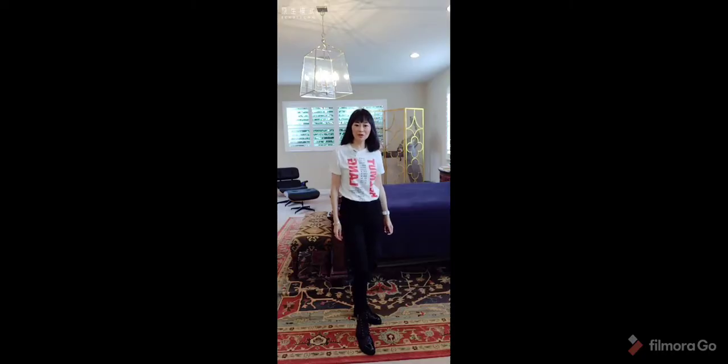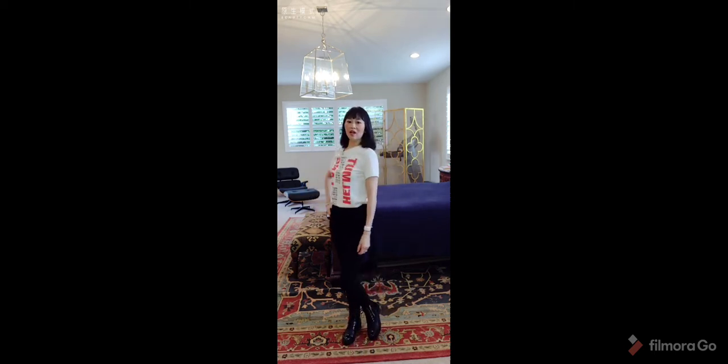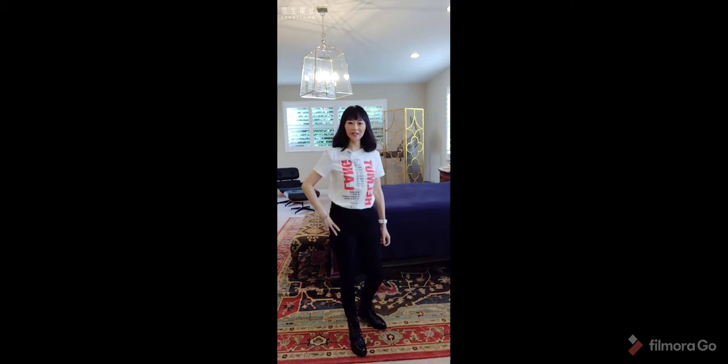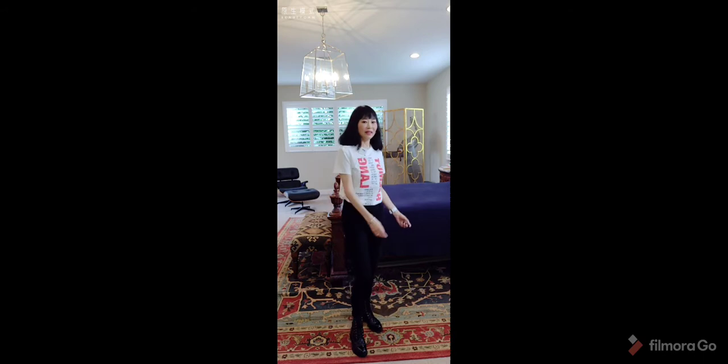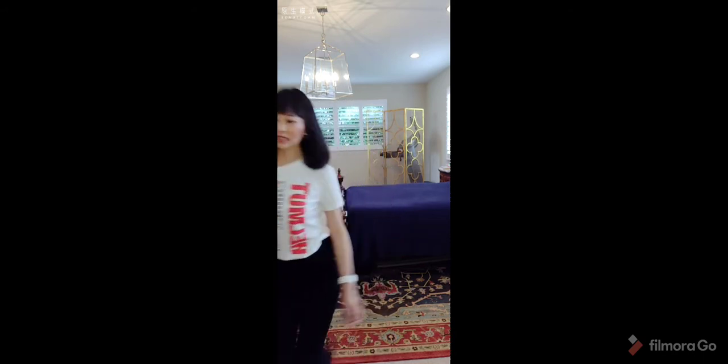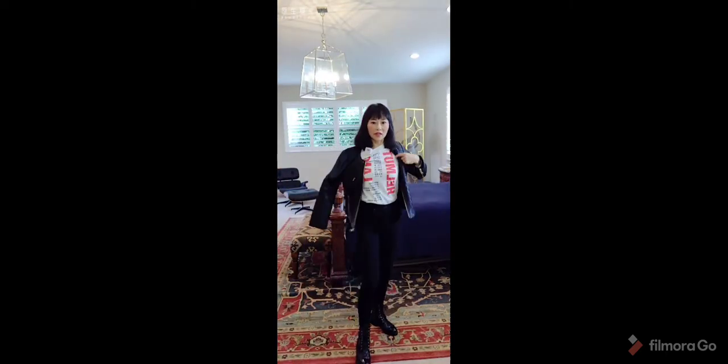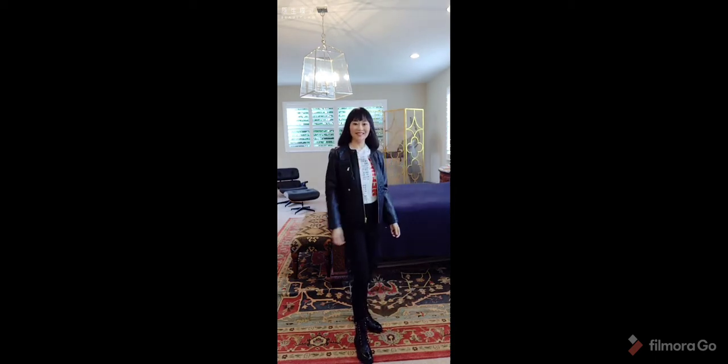The first outfit I want to show you is wearing these comeback boots with skinny jeans and a t-shirt. It's very, very stylish, cool, and funky, but comfortable. And then you can add a leather jacket to make it more of a fall-weather look. It's awesome — I love it. So cool!